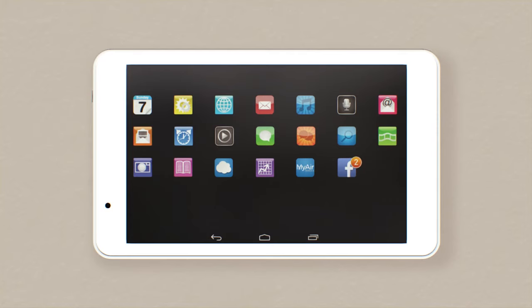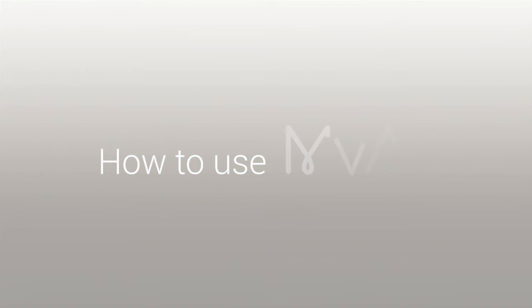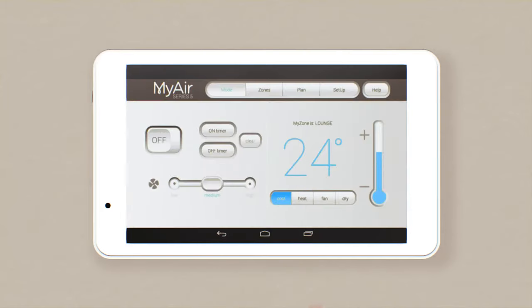Using the MyAir app, you can control your system from anywhere in the world. Or you can access the world from your MyAir — the control panel doubles as a tablet. And because it's wired in, it's always charged and where you can find it. Know how to use a tablet or an iPad? Then you know how to use the MyAir control panel. Simply tap on the function you want and follow the prompts.